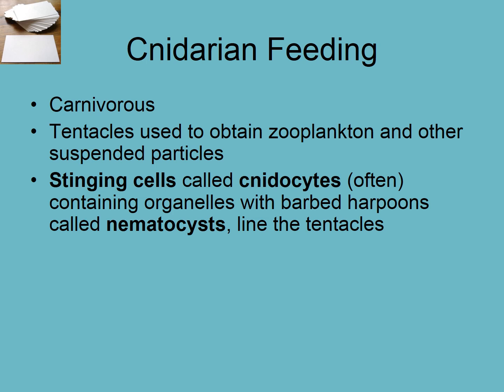They do that by using stinging cells called cnidocytes. We see this root word 'cyte' again, which means a cell. So it is a stinging cell — individual cells that have organelles, which are organs within a cell. They're not actually organs because they're not made up of multiple tissues, but they're called organelles, which is a little structure within the cell that does a function. And these things have barbed harpoons called nematocysts.